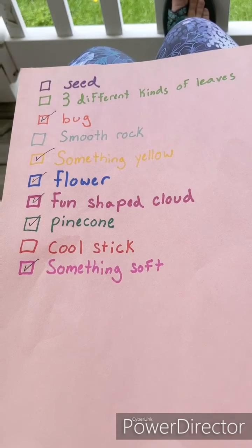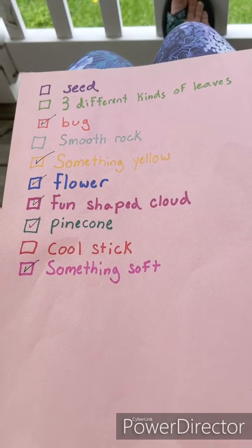For my something soft, some people might disagree with me, but I think grass is really soft and I just really like the feel of it — so that is what I'm putting for my something soft.